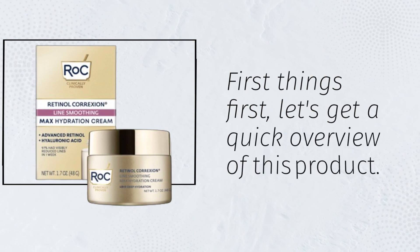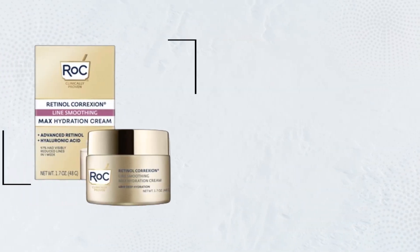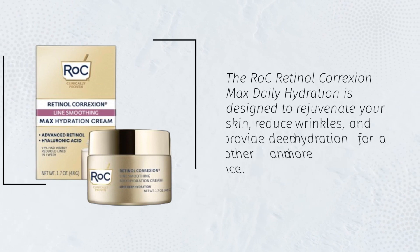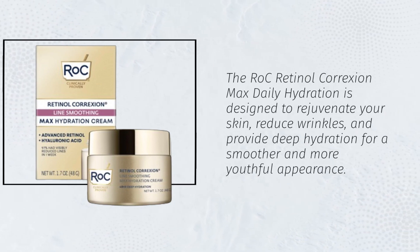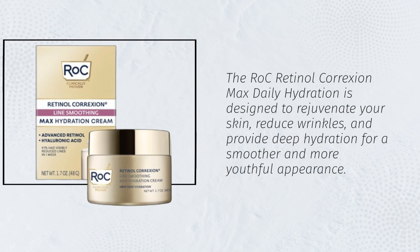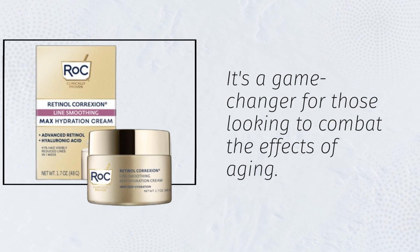First things first, let's get a quick overview of this product. The RoC Retinol Correxion Max Daily Hydration is designed to rejuvenate your skin, reduce wrinkles, and provide deep hydration for a smoother and more youthful appearance. It's a game changer for those looking to combat the effects of aging.